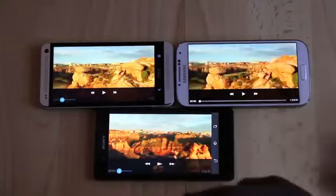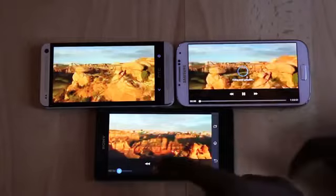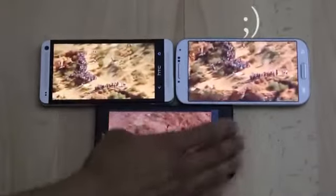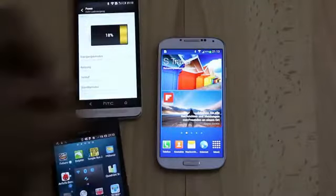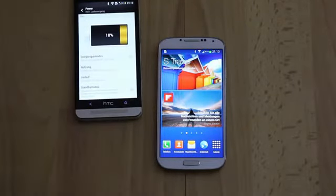For the last part of this test, we turn on the internet connection and stream a YouTube movie — until the weakest battery dies. We've all seen it coming: the Xperia Z is down to 1%. Let's show some mercy and end the test right here. The S4 wins with 61% left and the HTC One comes in second with 18%.